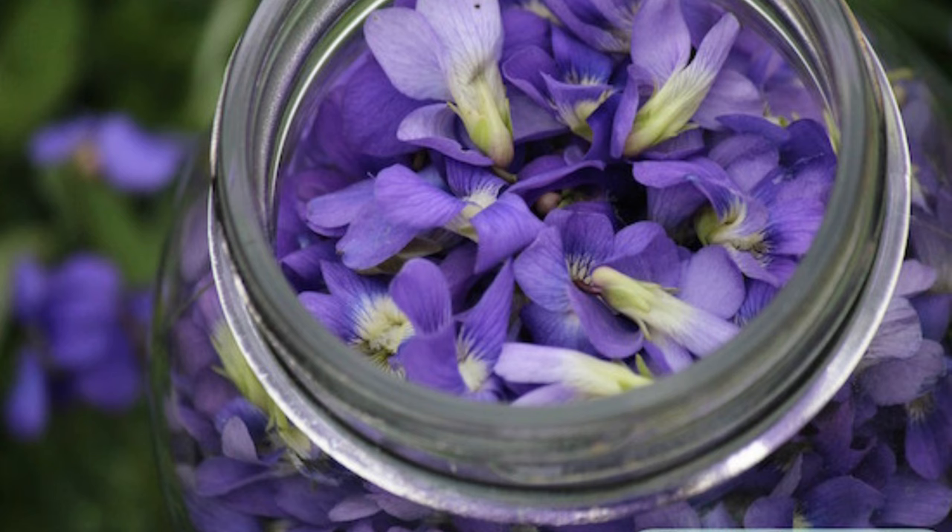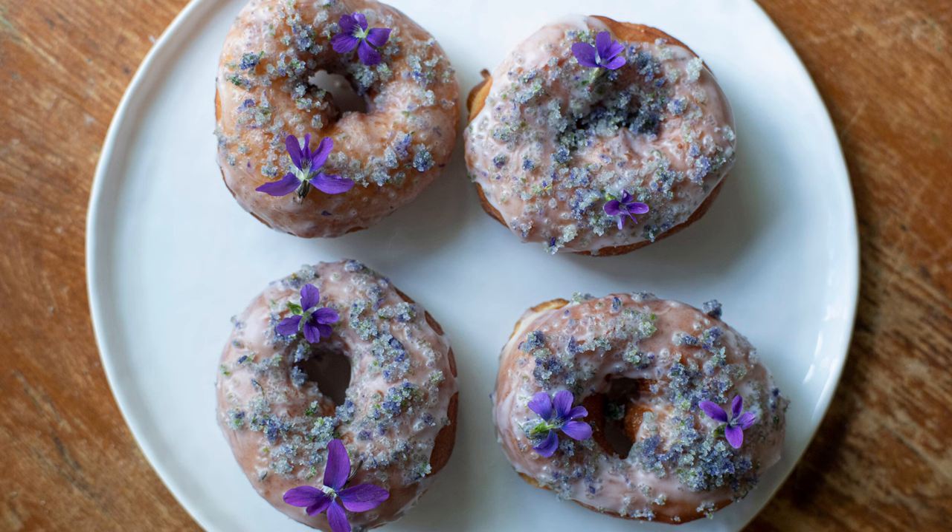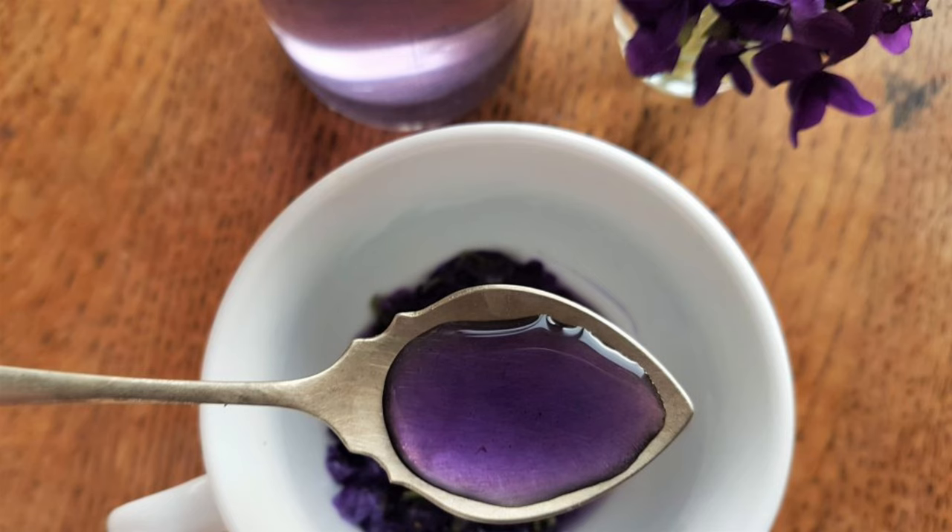Wild violets are versatile in the kitchen. The flowers can be used to decorate salads, desserts, and beverages, adding a touch of color and mild sweet flavor. They can also be candied for a unique treat. The leaves, which have a mild, slightly peppery taste, can be eaten raw in salads or cooked like spinach.